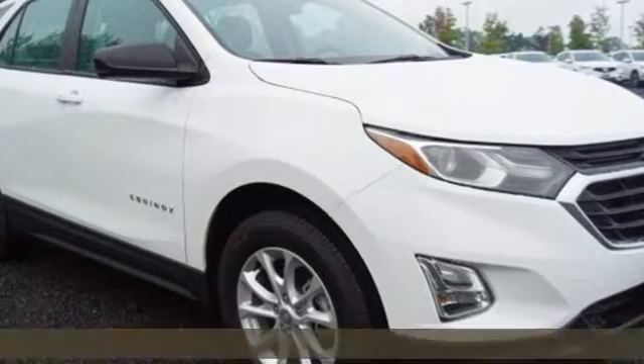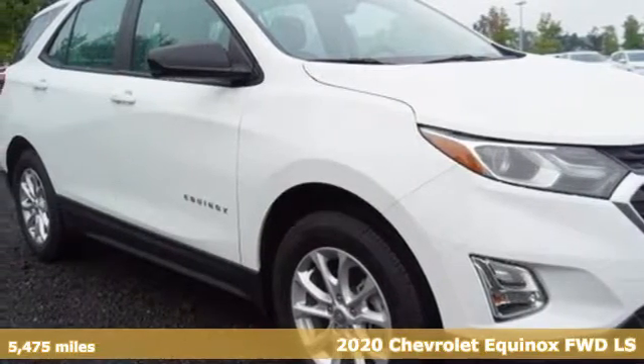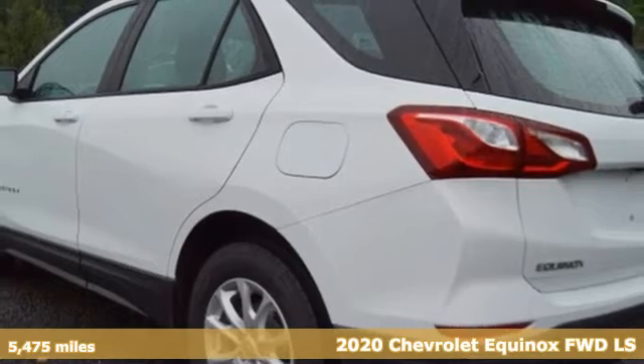It's a 2020 Chevrolet Equinox. Stylish, energized, and ready for takeoff.